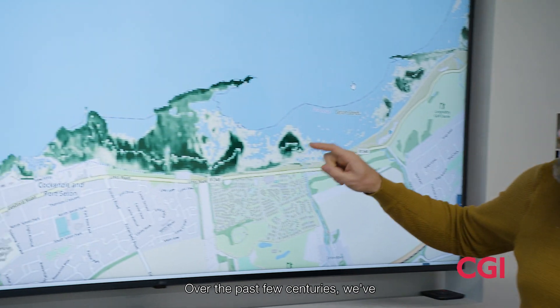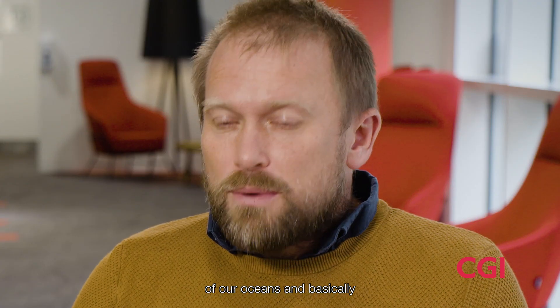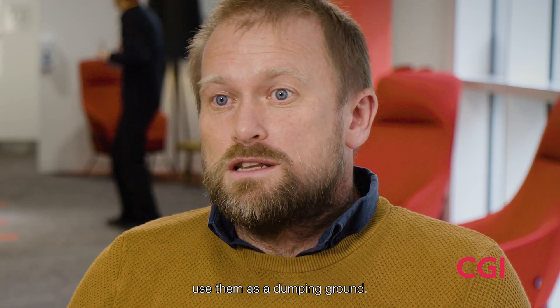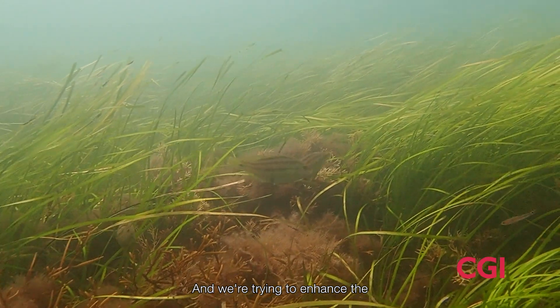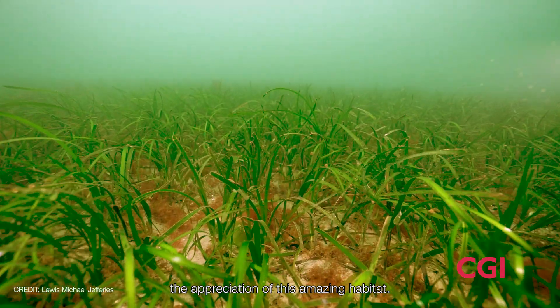Over the past few centuries we've ignored the importance of our oceans and basically used them as a dumping ground. We're trying to enhance the understanding and appreciation of this amazing habitat.